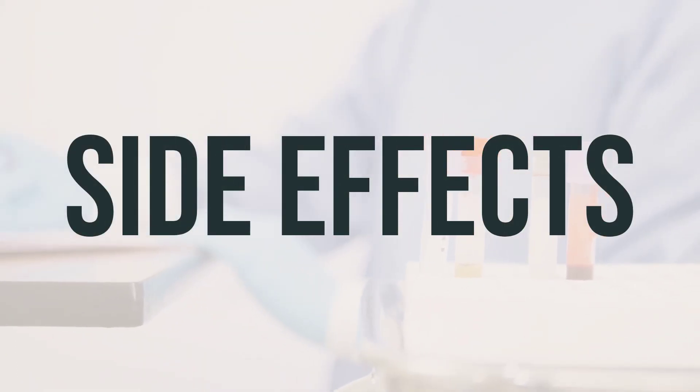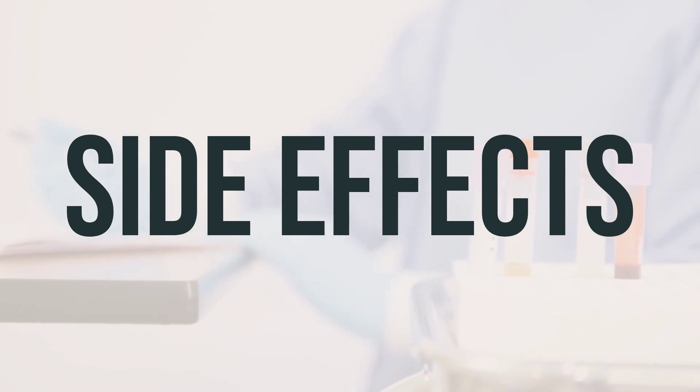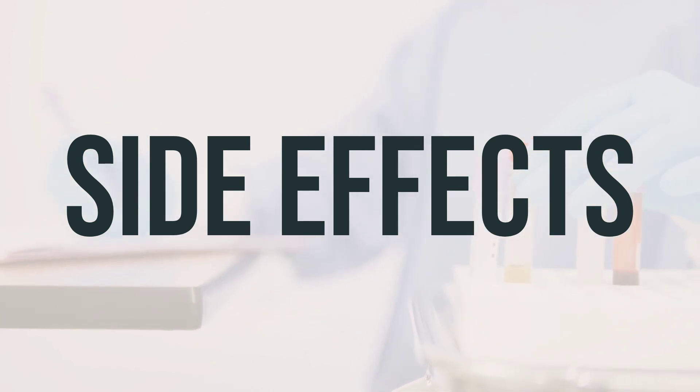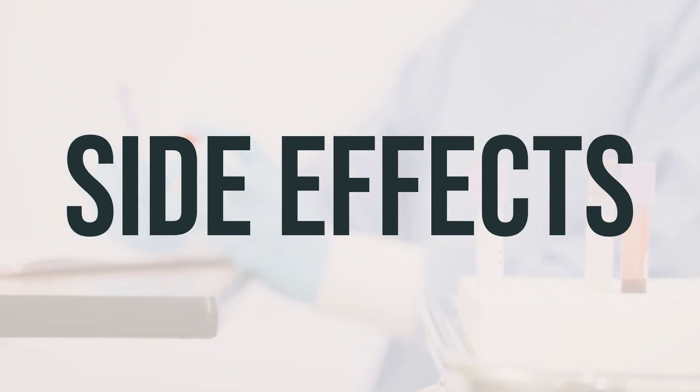Some common side effects of ARIPED-200 may include nausea, vomiting, diarrhea, stomach pain, cramping, and loss of appetite. Taking this medication with food may help reduce these symptoms. If any of these effects persist or worsen, notify your doctor or pharmacist promptly.